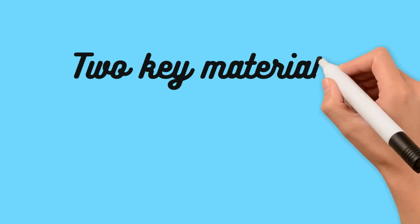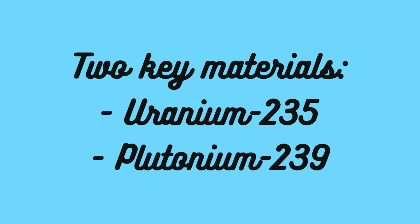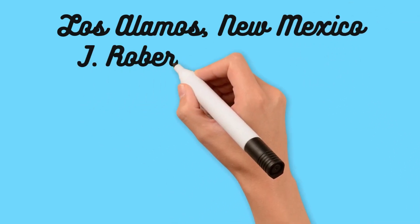The Manhattan Project focused on two key materials: uranium-235 and plutonium-239. Scientists worked tirelessly to produce and purify these isotopes, as they were essential for fueling the bomb. The project's main research center was located in Los Alamos, New Mexico, under the leadership of physicist J. Robert Oppenheimer.